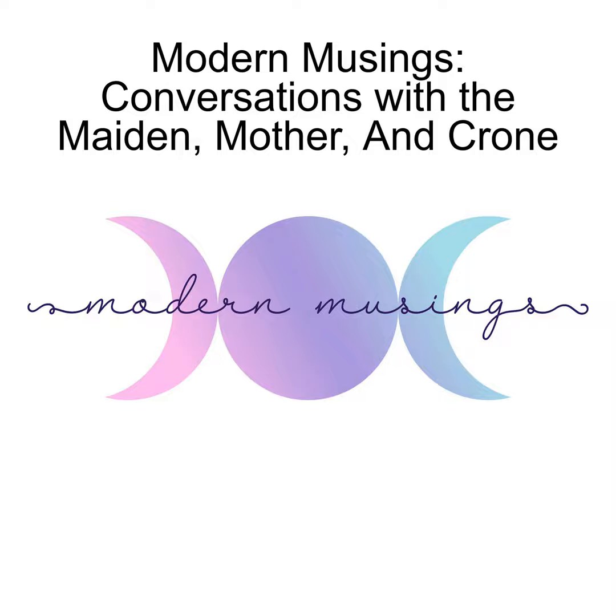Welcome to Modern Musings, conversations with the maiden, mother, and crone, looking at ourselves and the world through the lens of the 21st century. Hello and welcome back, I'm your hostess Kristin, and I'm here with my co-hosts Amber and Cindy. Hello, hello! If this is your first time joining us, we're glad to have you here, and if you're returning, welcome back.